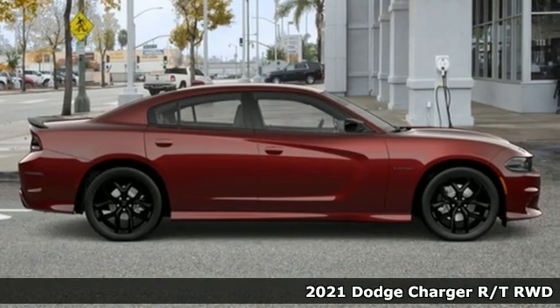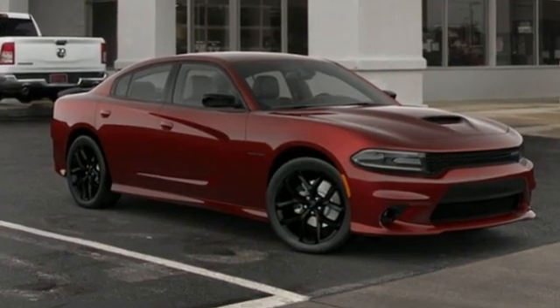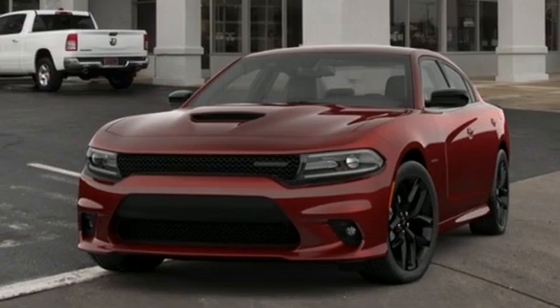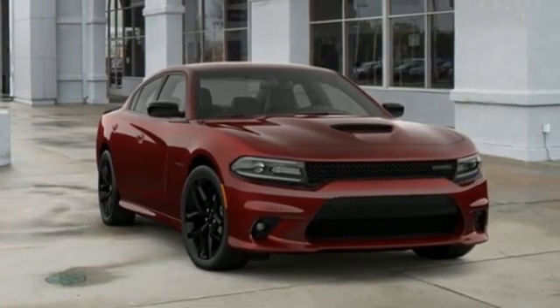It boasts an impressive list of features like these: streaming audio, remote engine start, smart device integration, dual zone climate control, and rear parking sensors.